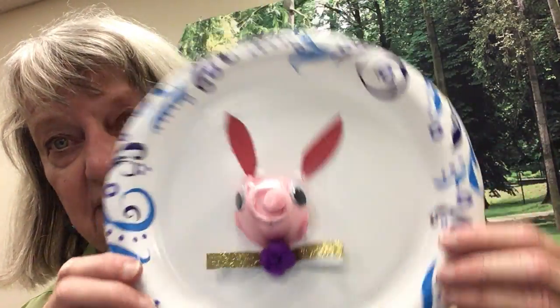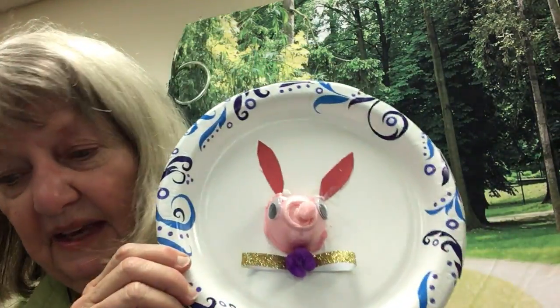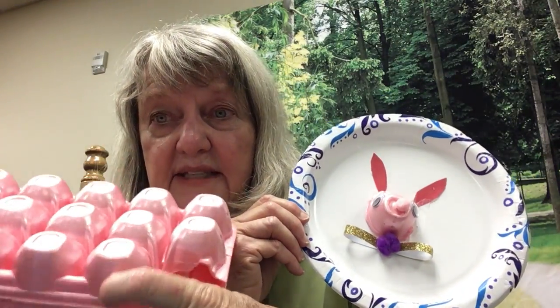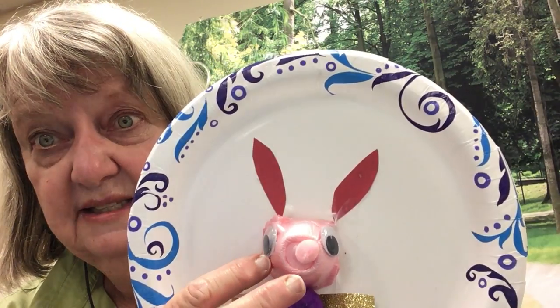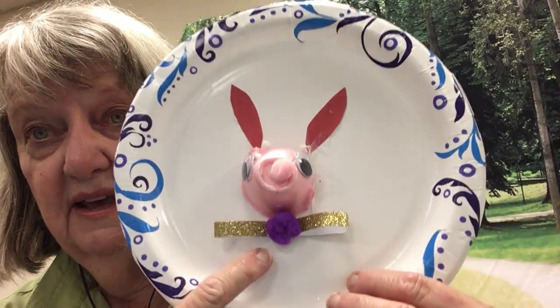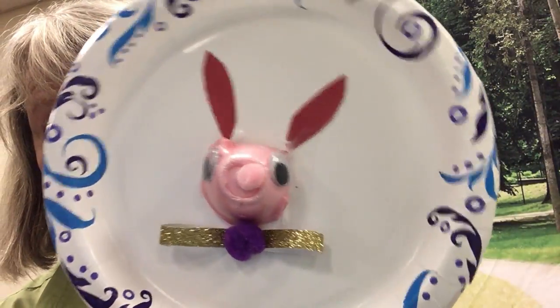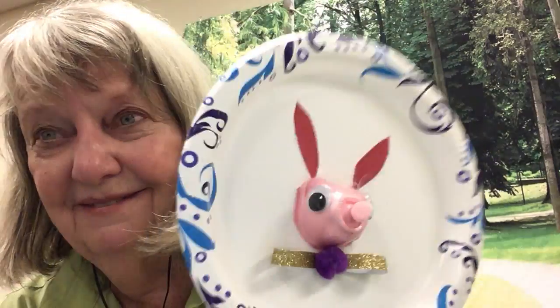Wasn't that a good story? Now I thought you might want to try to make a bunny — look at the bunny Miss Mary made! This is called 3D art. I used a paper plate and an egg carton — I cut one little section out of the egg carton to make the bunny's face, then glued on some googly eyes, made some ears, put on a little pink pom-pom for its nose, and made it a glittery bow. You could make your bunny look any way you'd like! I hope you have a very happy Easter — happy Easter to all of our storytime friends out there!